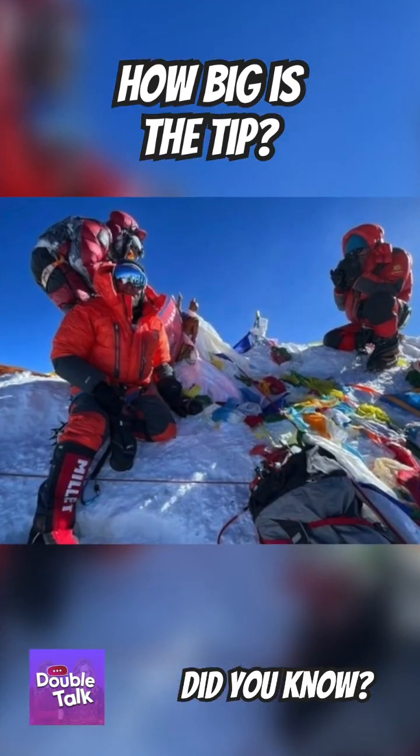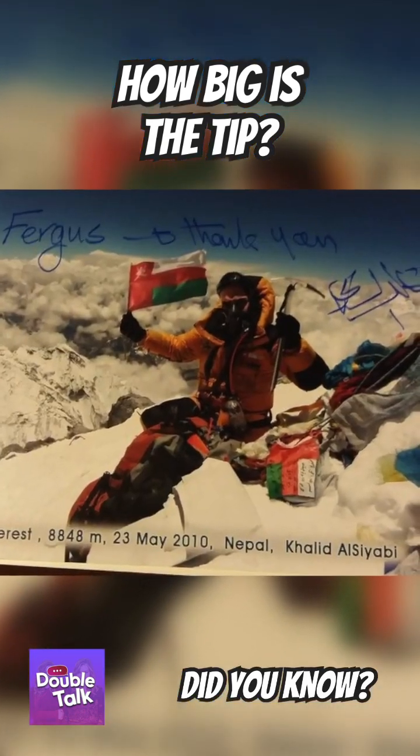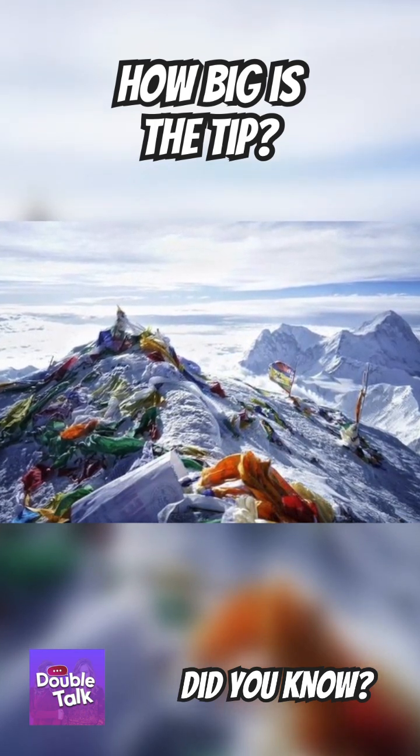White says that Sherpas reserve the absolute tip for the gods. Here's White's friend with his elbow at that mound. Though White's memory is understandably hazy — he was oxygen-deprived, after all.